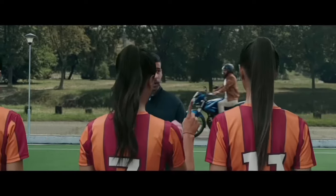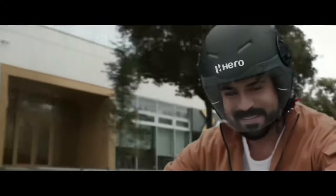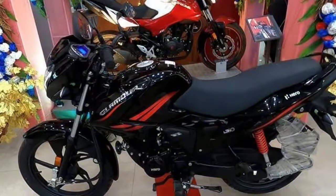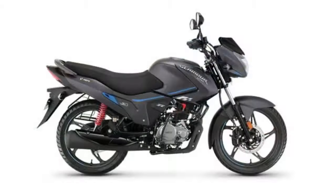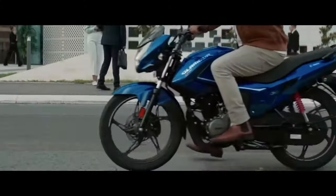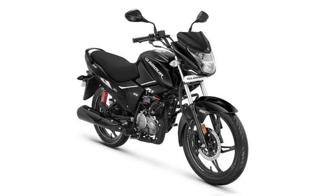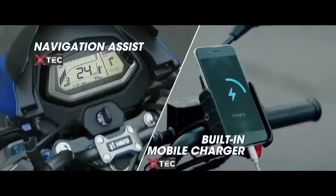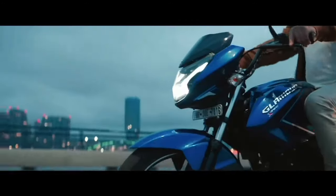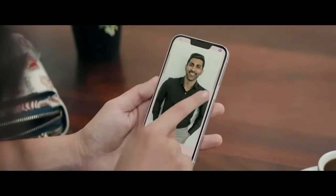Lighting is full LED in front and on the indicators. The instrument cluster is fully digital with Bluetooth connectivity and GPS. Engine-wise, it uses a 124.7cc single-cylinder 4-stroke 2-valve air-cooled engine with a 5-speed gearbox, producing 10.72 bhp and 10.6 Nm of torque. Top speed is 95 km/h.